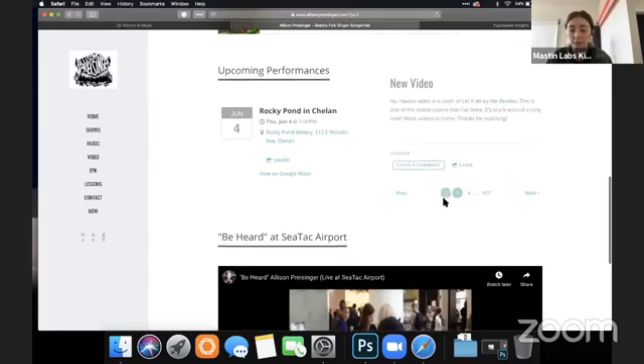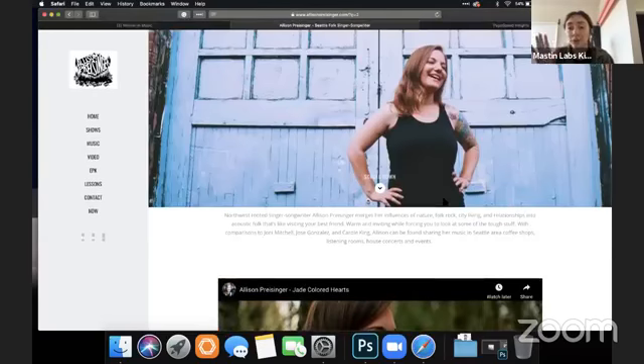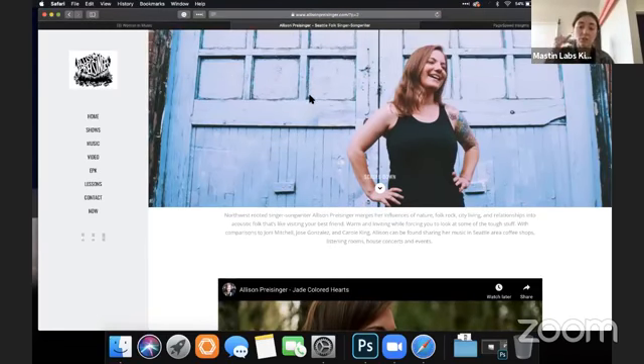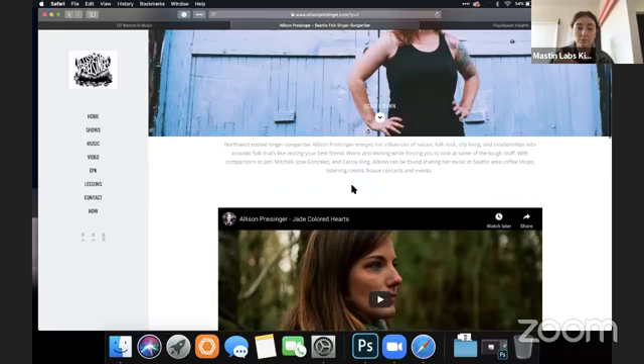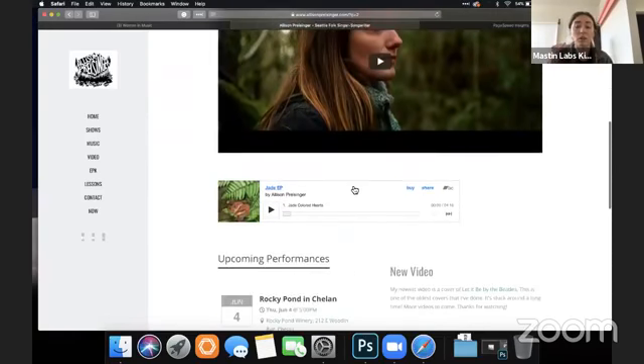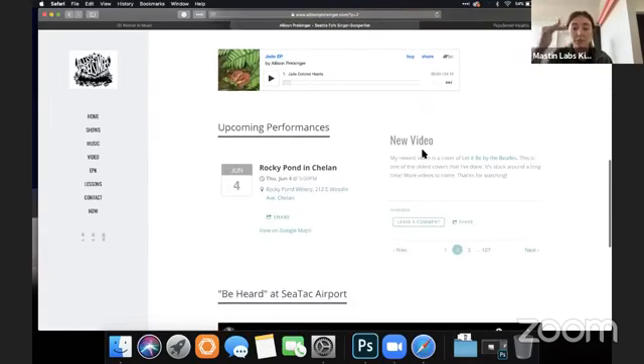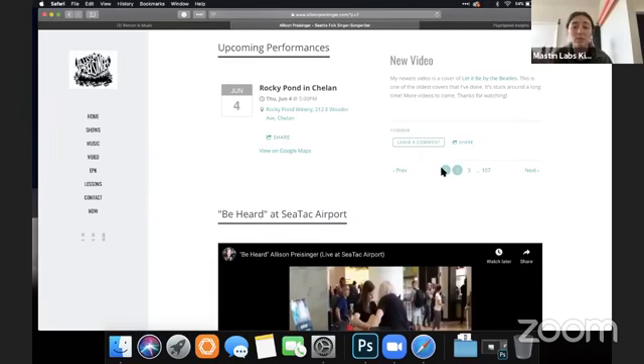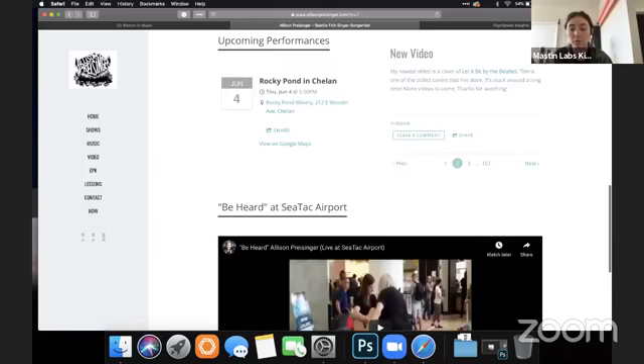It turns out it's her latest blog posts and announcements. I always recommend just making it a story as you go through — cover image, a description of her music, music video, then performances, and then a column underneath with latest blog posts or news. I wouldn't put them side by side because it's confusing.